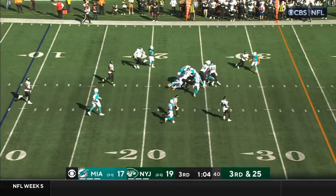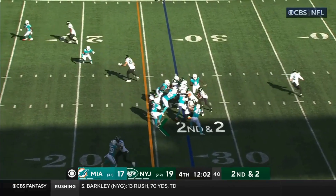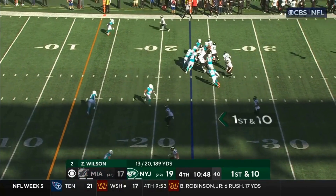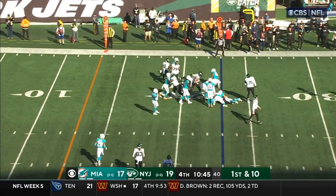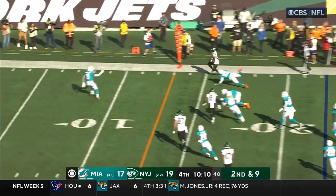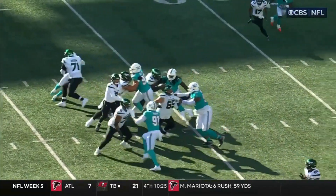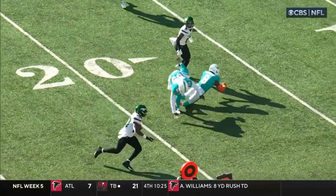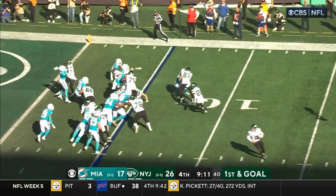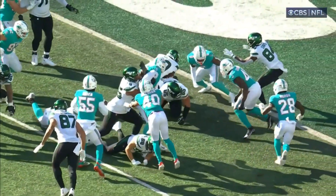Brees Hall, blockers ahead including Tomlinson, and Hall in the backfield. And Brees Hall — they'll take it. Brees Hall the call. Brees Hall — that's a block by Uzama. Down — the knee wasn't down, the ball breaks the plane. It is a touchdown!